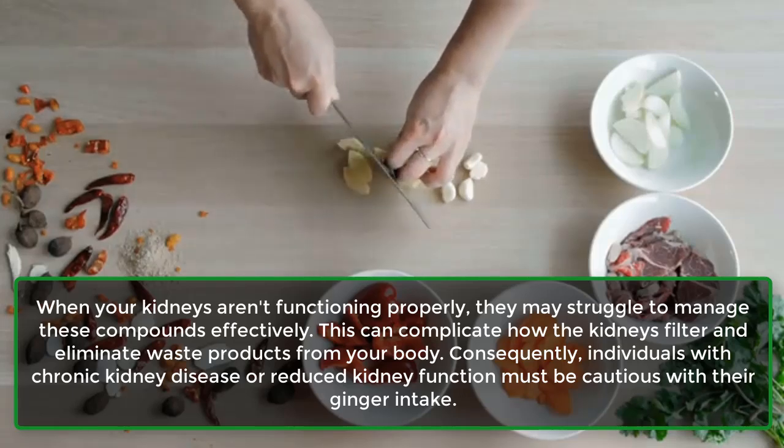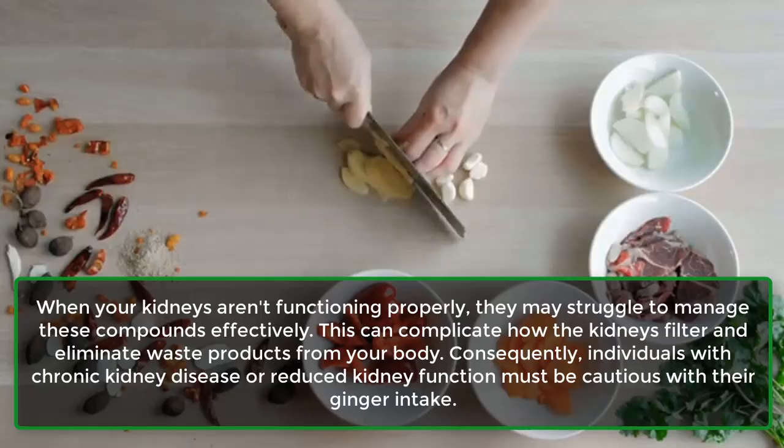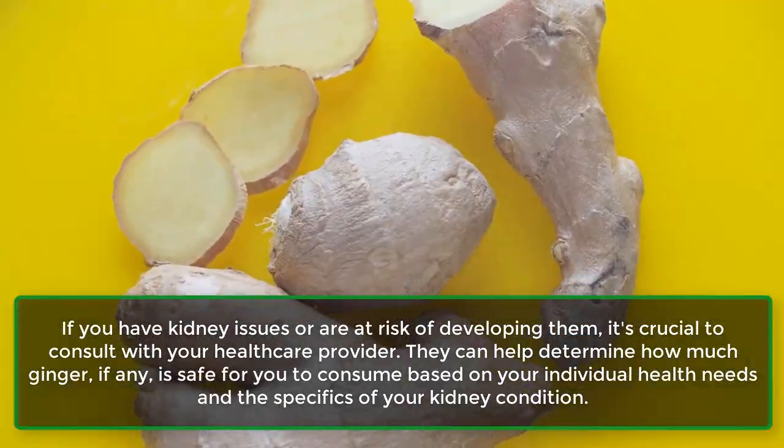When your kidneys aren't functioning properly, they may struggle to manage these compounds effectively, complicating how the kidneys filter and eliminate waste products from your body. Consequently, individuals with chronic kidney disease or reduced kidney function must be cautious with their ginger intake. If you have kidney issues or are at risk, it's crucial to consult with your healthcare provider to determine how much ginger, if any, is safe based on your individual health needs.